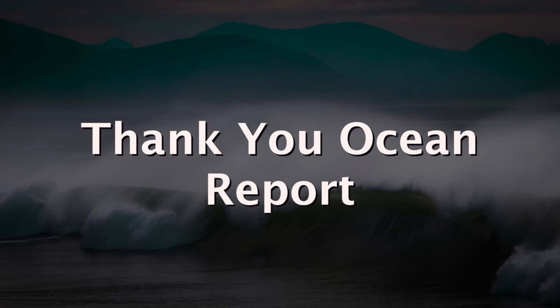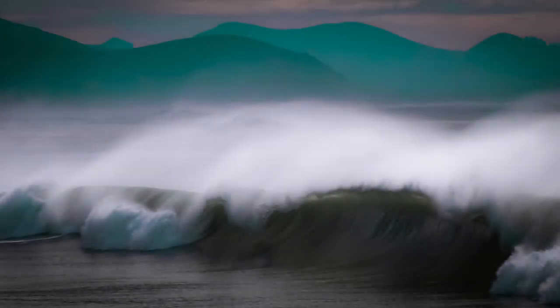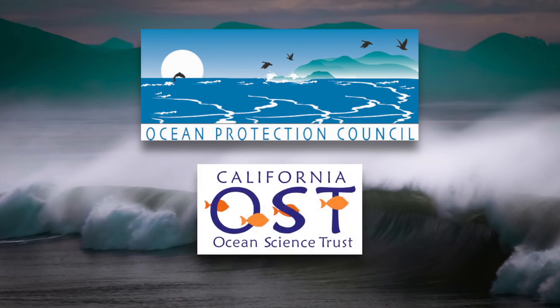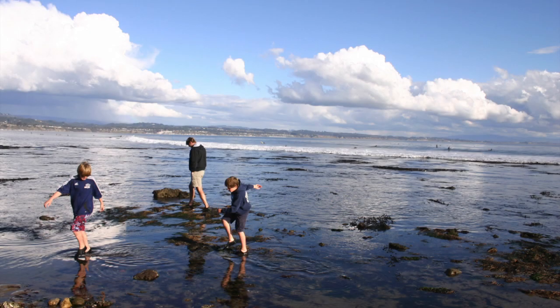This is the Thank You Ocean Report. The California Ocean Protection Act, signed into law in 2004, created the Ocean Protection Council and called on it to work with its sister organization, the Ocean Science Trust. Together they develop policy and research aimed at protecting California's extraordinary coast.